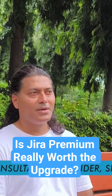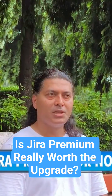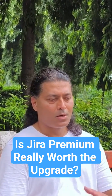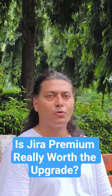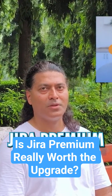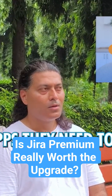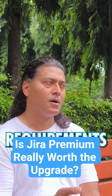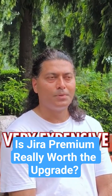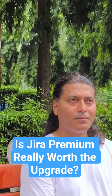Hello everyone. Today I wanted to talk about whether it's worth going to Jira Premium or not, especially if you want to use Advanced Roadmaps. As a consultant, on a daily basis I have to work with clients and suggest whether they should be using Jira Premium, Jira Standard, or what apps they need to install — it all depends on requirements. Jira Premium is of course very expensive.